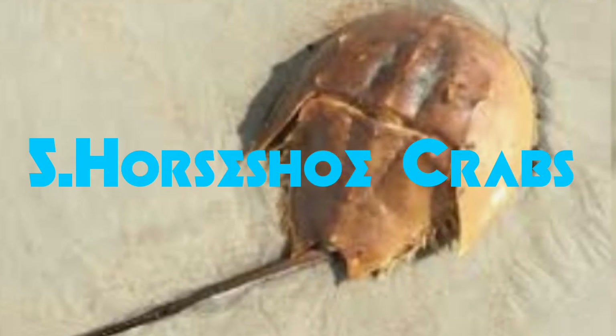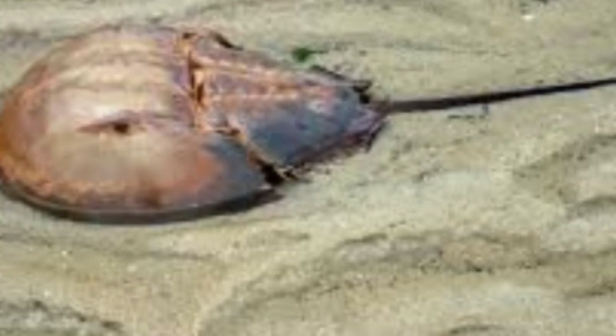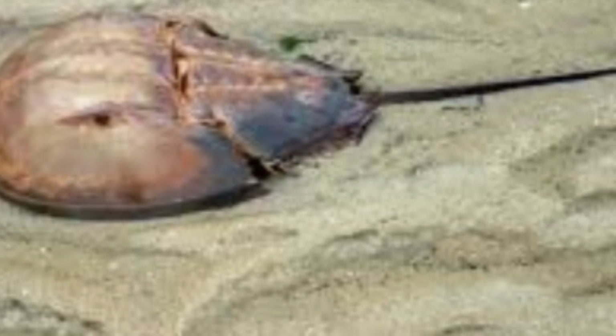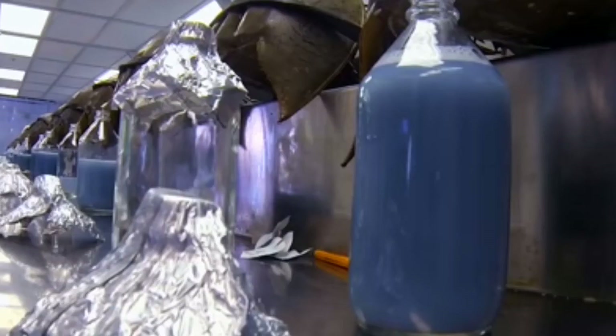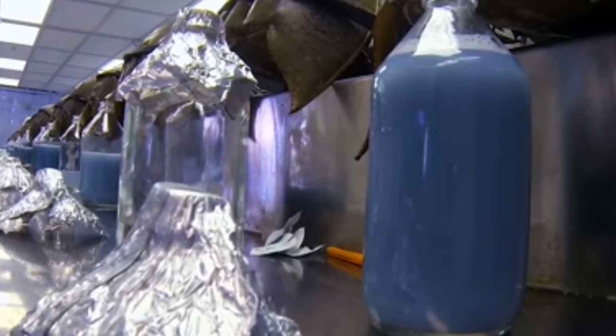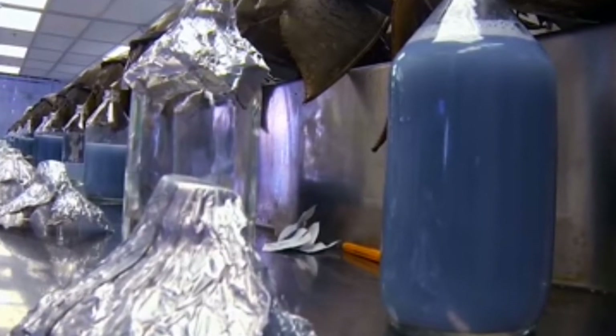On number 5 of this video, we have the Horseshoe Crab whose blood is light blue in color. It has the protein Hemocyanin. They have an impressive level of resistance to bacteria, which is one of the reasons why it has lived for so many years. It has no veins and the blood runs in an open circulatory system. According to scientists, it has lived for more than 400 million years.